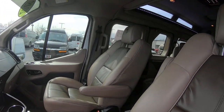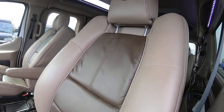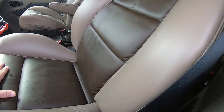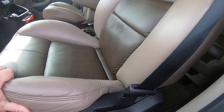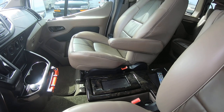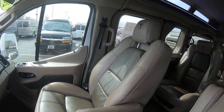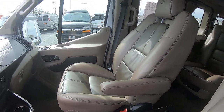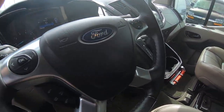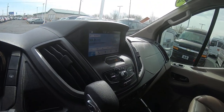Beautiful interior — it's a dark beige with brown leather inserts. Power and heated front captains. You've got the leather-wrapped steering wheel, touchscreen radio, and navigation.